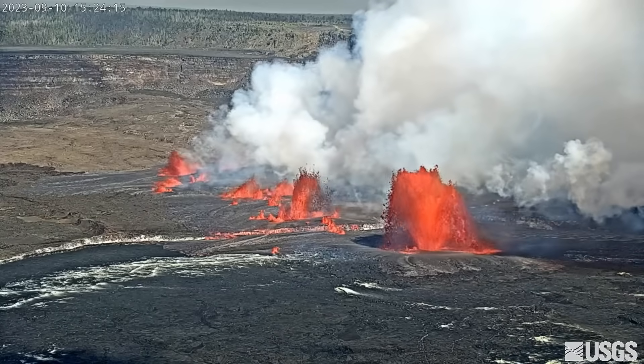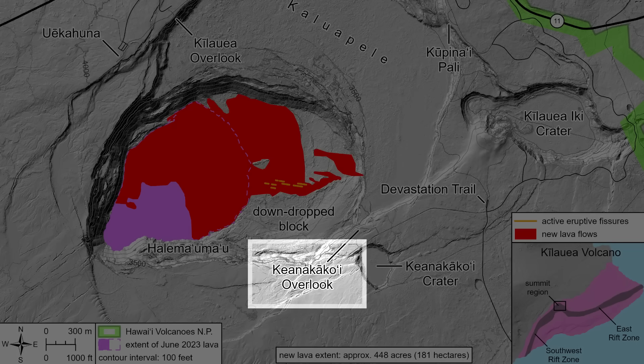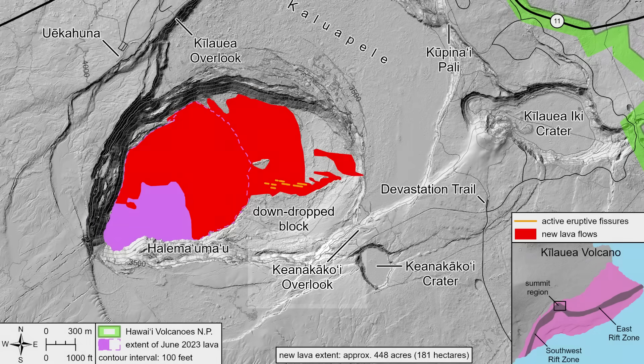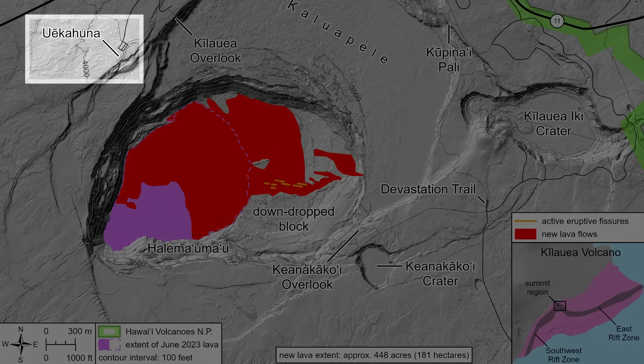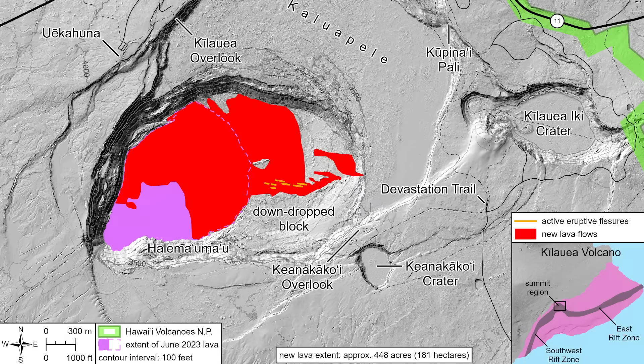Hawaii Volcanoes National Park reported the closure of the Kayana-Kakoi viewing area on Monday, due to high concentrations of SO2 and volcanic particulates. Park officials say the location will remain closed until it is safe to reopen. Other viewing areas, like those at Ulikahuna, Kilauea Overlook, and areas along Crater Rim Trail, remain open to the public.